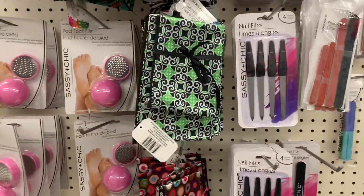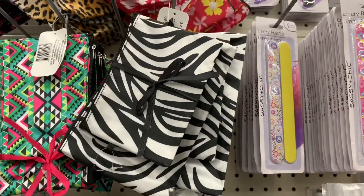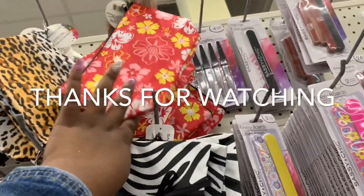These little makeup bags are new. They have it in green — I like this one with the polka dots. The zebra, this print, this one. They also have like the lipstick one, the cheetah print one, and the flower one.